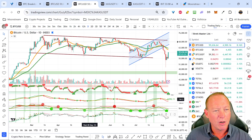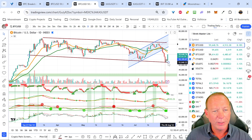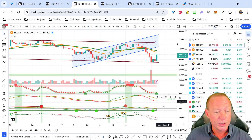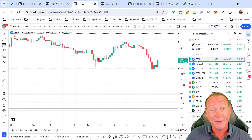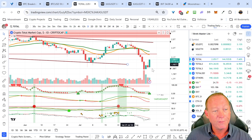I'm not sure what caused this big bounce here. We might have had shorts covering, thinking we'd go lower. I know there's a number of large shorts thinking we'd go down to the $45K region. What I am seeing on our signals is our trend strength indicator turning green and turning up. This has been one of our key indicators that we use to call market direction changes. And our RSI Pro turned green a couple of days ago.